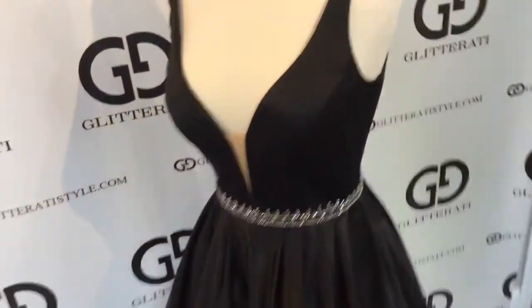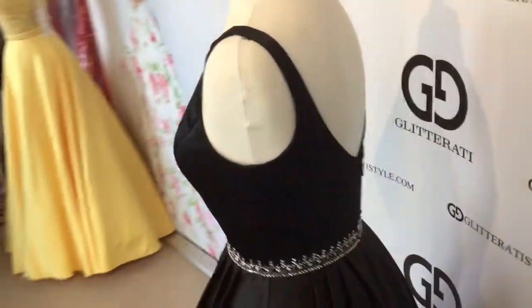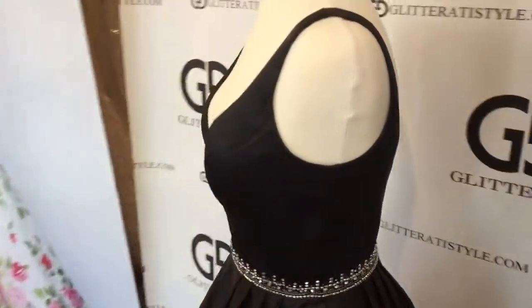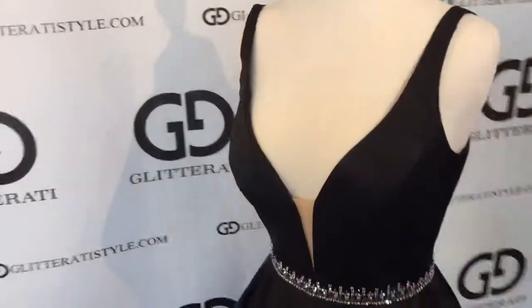In the back, the dress goes down. The dress also has skinny straps.